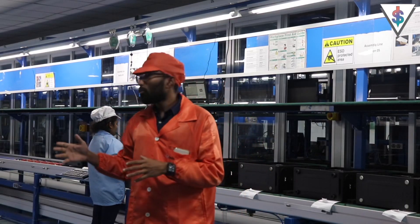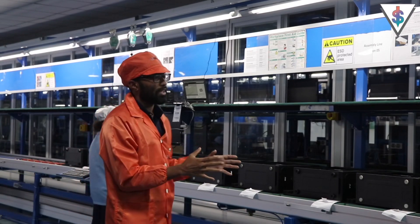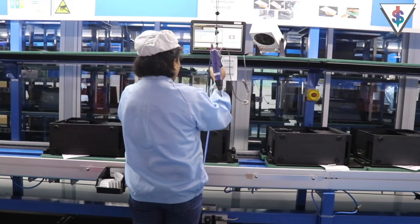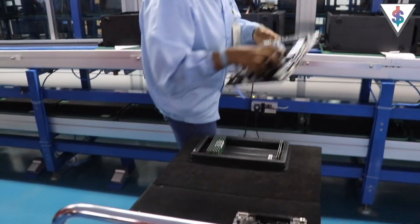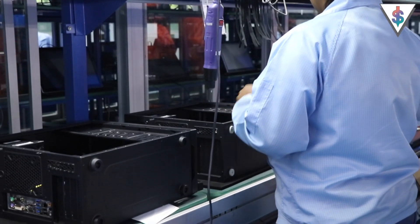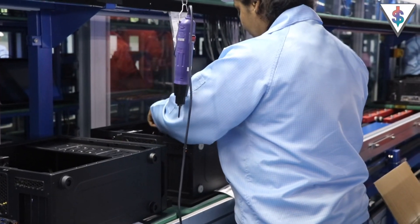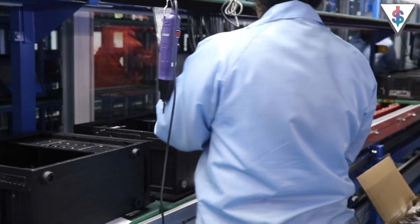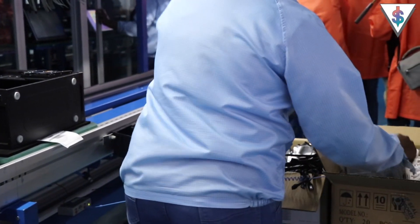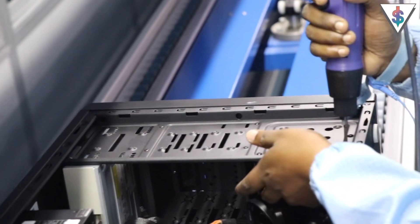Once the BIOS has been updated, we move on to the final stages of the assembly line where they are checking and verifying whether all the components have been assembled properly. Once the assembly process is completed, we can move on to testing. Before testing, they fix up the RAM and add in the storage — whether it's an SSD, a normal hard drive, or both — and check any special specification requirements from the user to make sure all of that is met before moving ahead.